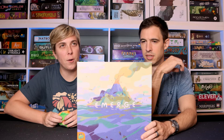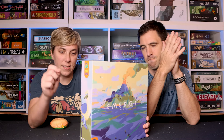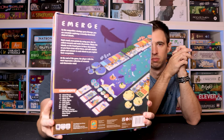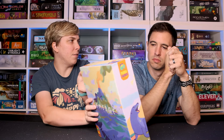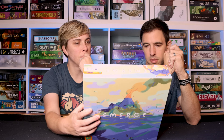Up next we have Emerge — or Emerge, it doesn't matter. You're basically discovering a chain of islands. It's some more dice placement. The production is really nice, and that's kind of what originally attracted me to this game — how it looked. I like the art style and graphics.